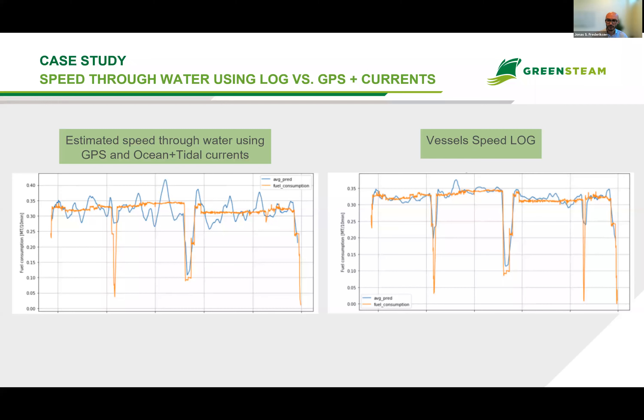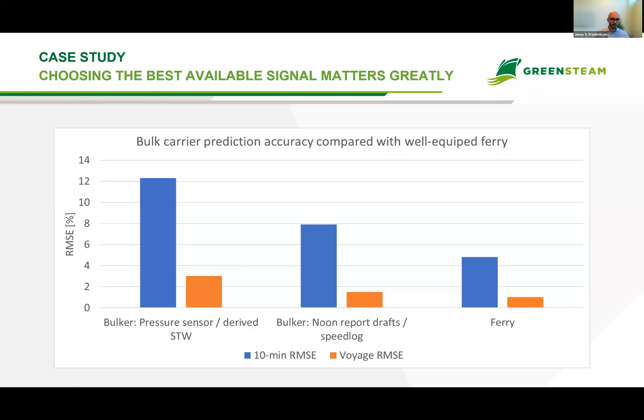How does it actually affect prediction accuracy with these sensor changes? I've compared two scenarios and added a well-equipped ferry for reference, measuring average prediction error every 10 minutes (in blue) and average voyage prediction error (in amber). On the left: using the pressure sensor and derived speed through water. In the middle: using the noon report draft and speed log. On the right: the ferry. We improved accuracy from 12-point-something to around 7-8% — a significant improvement in prediction accuracy for this specific vessel by carefully selecting the right input signal parameter.